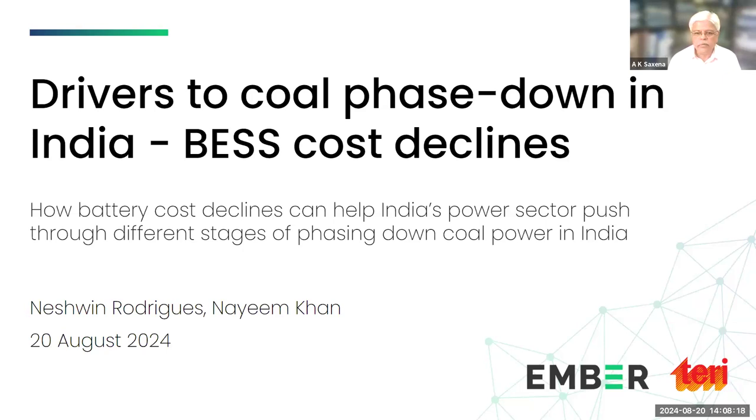In order to integrate storage cost-effectively, cost trajectories remain a matter of concern for a developing country like India. The present work by the Ember and Terry team looks at one of the drivers for coal phase-down: the reduction in battery energy storage system cost. Colleagues from Ember and Terry will give a presentation for about 20 to 25 minutes.